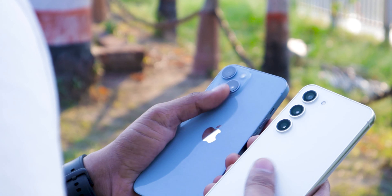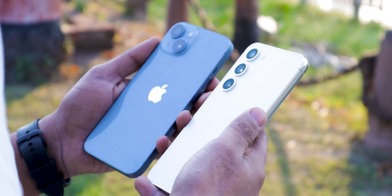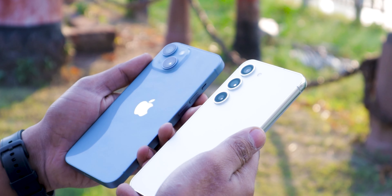Both phones are amazing and you can see them both. But there are a few major differences you should know before buying these two, because your money is very valuable. First of all, I'll talk about the in-hand feel — how do you feel holding both phones? Both dimensions are the same and both have a premium feel.